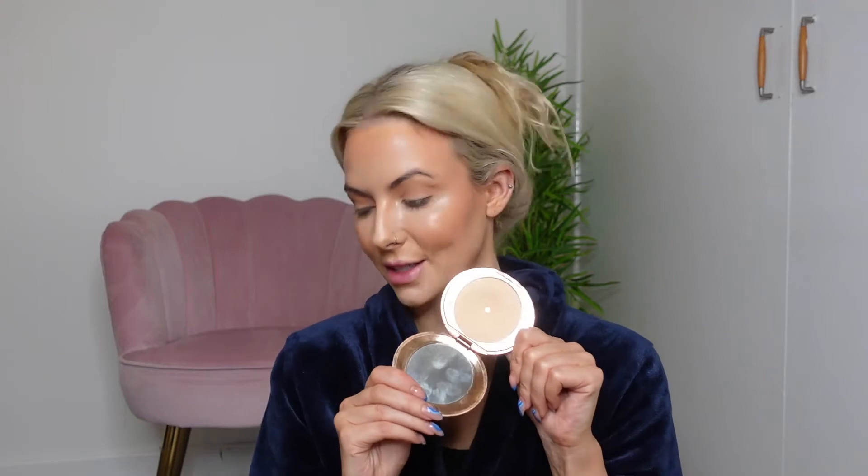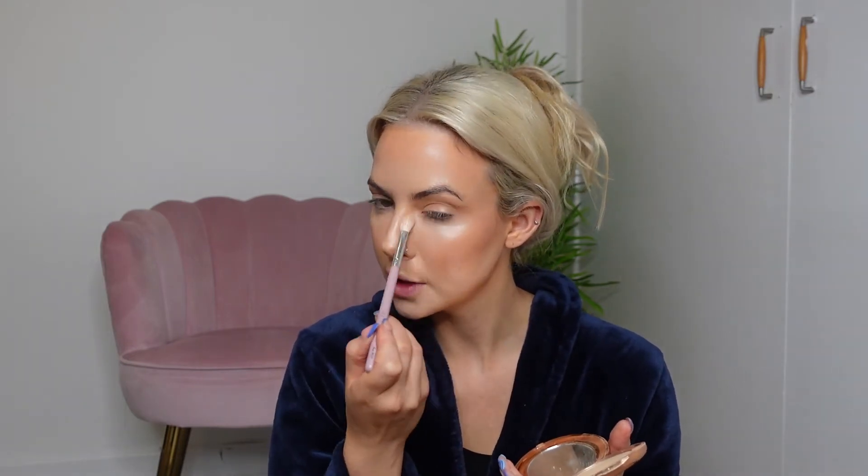I'm going to use the Charlotte Tilbury Airbrush Flawless Finish powder in number two — I feel like this product was massive in 2021 because it is such a good product. I'm going to use my Molly O'Brien brush, the MO7, which is my absolute favourite, and just lightly pat this on my eye and bring it in the side of the nose and just underneath to give that airbrush finish. You literally only need the smallest amount of this.